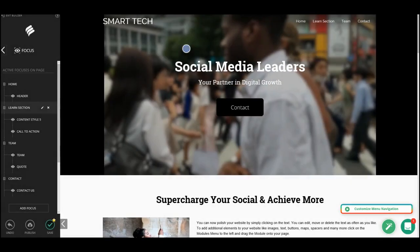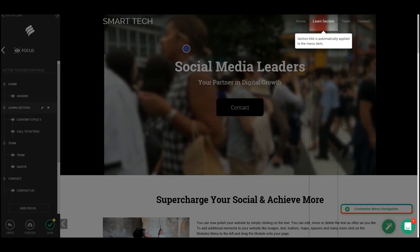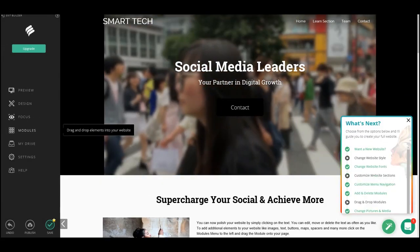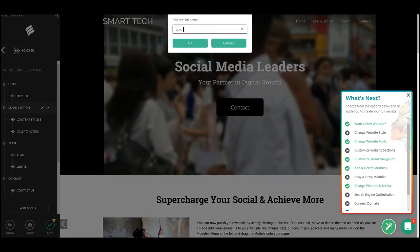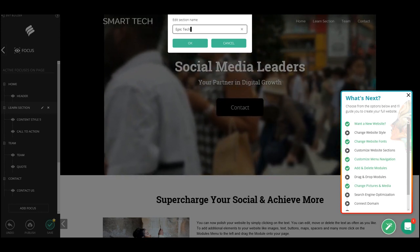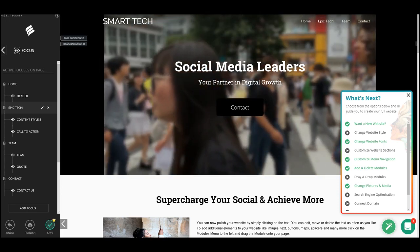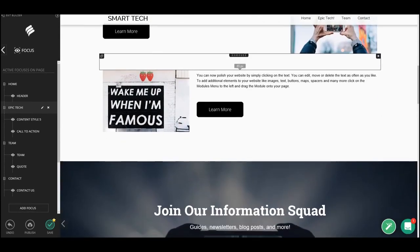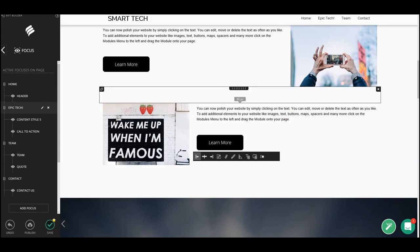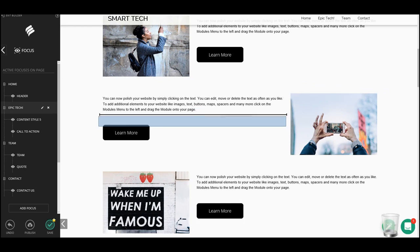You can publish the website, connect a domain, and do SEO directly from here. Let's look at the different page options — I'm going to tweak one of these section names. Just like that, we've tweaked a name. Now I'm going to go and change one to what I actually want: I'll edit the name to 'Epic Tech'. Done — we've tweaked our website on our own without automation.